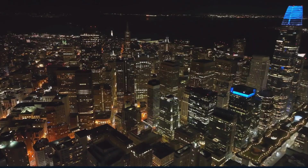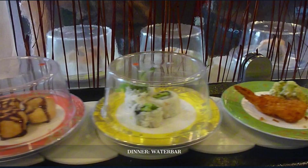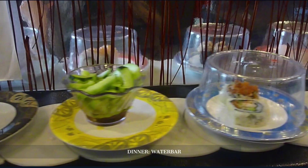As the city stretches out beneath us, we end our day with dinner at Water Bar, located on the Embarcadero. Water Bar is known for its sustainable seafood and breathtaking views of the Bay Bridge. The floor-to-ceiling aquariums add to the ambience, making it an unforgettable dining experience.